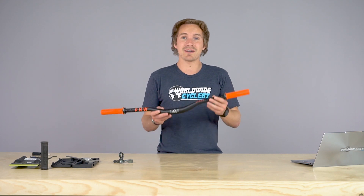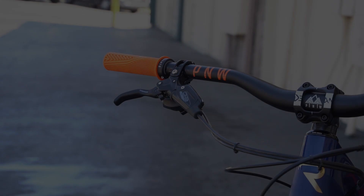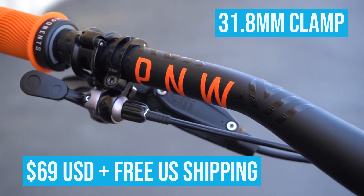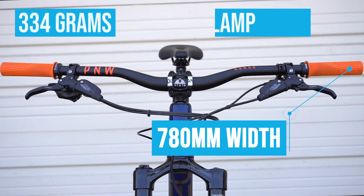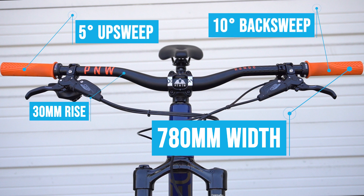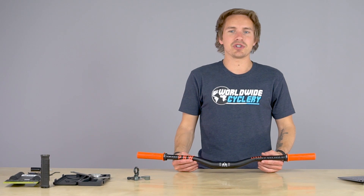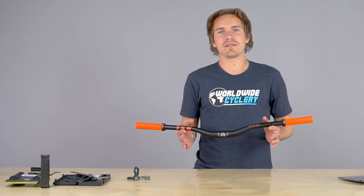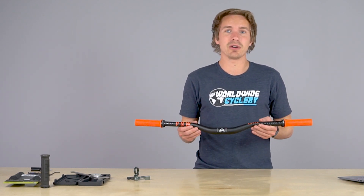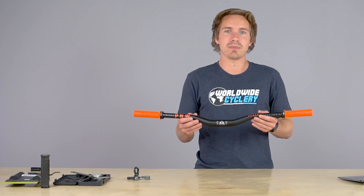To dive into some of the specs of the bars — the Range Bar KW Edition is $69. It's a 31.8 alloy bar, 2014 alloy, coming in at 334 grams, 780 millimeters wide, 5 degree upsweep, 10 degree back sweep, 30 millimeter rise. And again, most importantly, five percent of the sales of these bars go straight to NICA. The reason PNW and Kyle Warner chose the 2014 alloy is because from what they found, it is lighter than 6061 and more supple than 7075 alloy, which a lot of bars are made out of — so they were really going for that sweet spot in terms of good alloy, good proper specs, good width, rise, upsweep, back sweep, and price point.